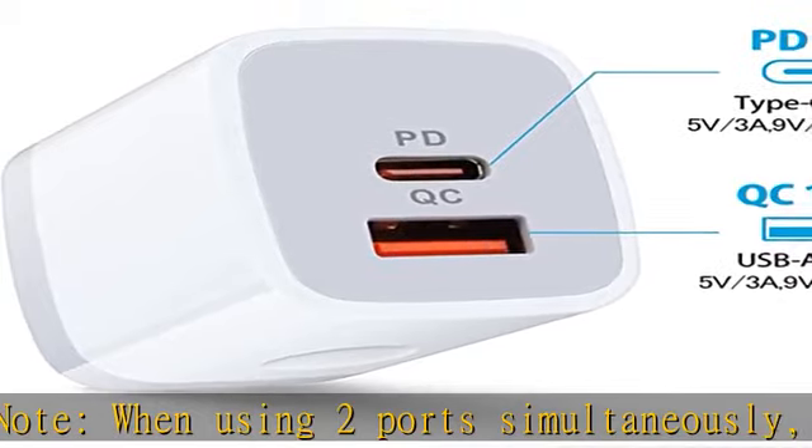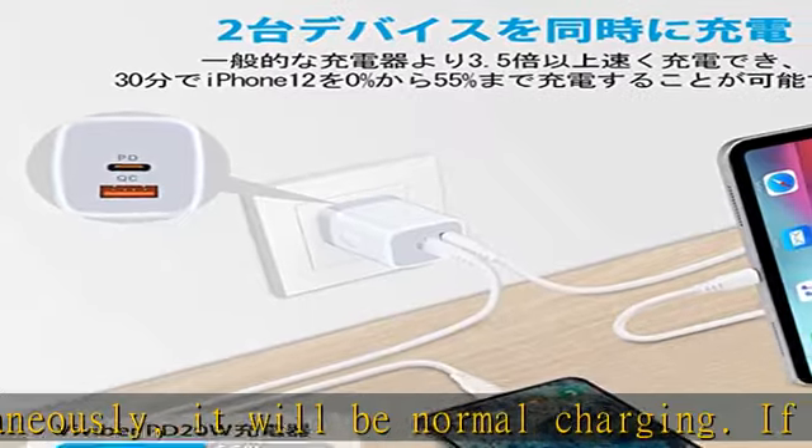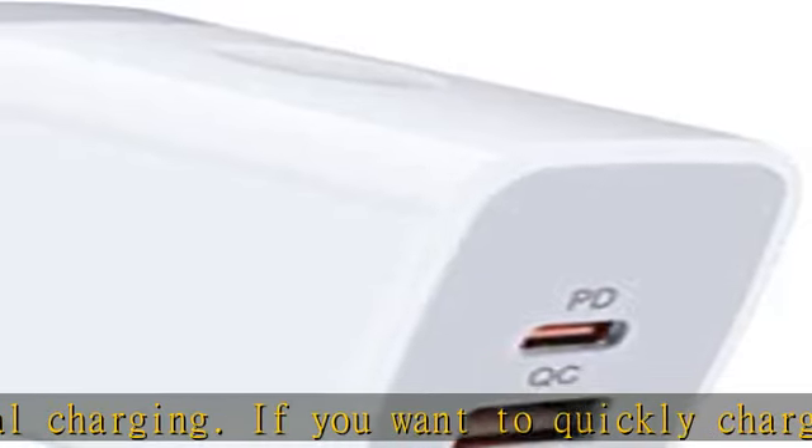With a Type-C to Lightning cable via the PD port, you can quickly charge the latest iPhone 14, iPhone 14 Plus, iPhone 14 Pro, iPhone 14 Pro Max, iPhone 13, and iPhone 13 Pro.